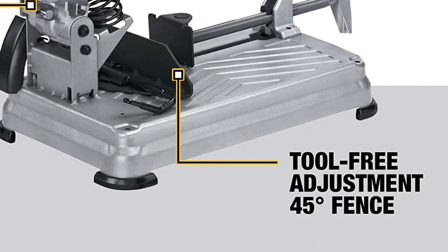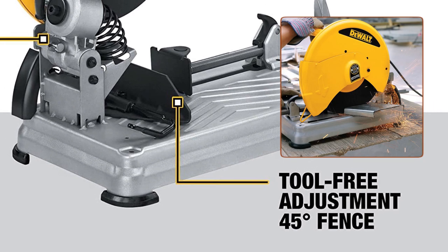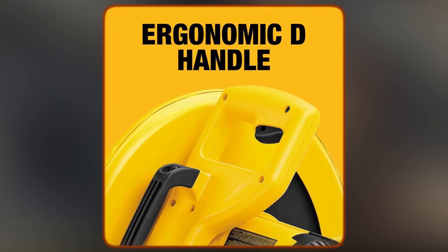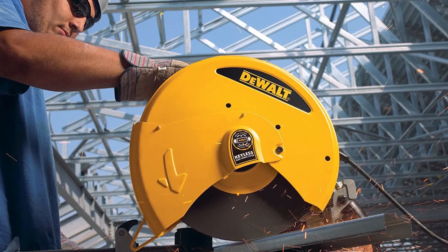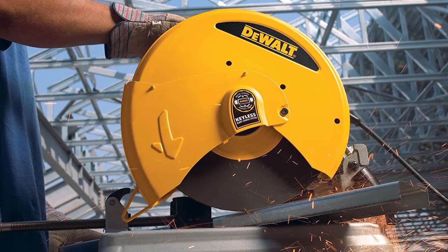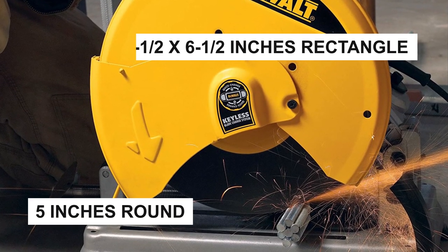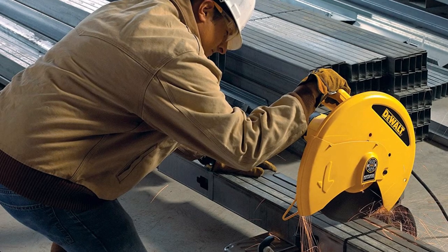The patented Quick Fence is a 45-degree adjustable fence that provides fast and accurate angle cuts without the need for any additional tools. The Quick-Lock Vise allows for quick and easy clamping on various size materials, increasing overall efficiency. The ergonomically designed D-handle provides a comfortable grip, reducing fatigue and allowing for extended use. The extra-wide solid steel base offers unmatched stability when cutting longer materials and can even be bolted down to a workbench. The spindle lock allows for quick and easy wheel changes, saving you time and money. With a large cutting capacity of 5 inches round and 4-1/2 x 6-1/2 inches rectangle, this chop saw can handle a wide range of materials.